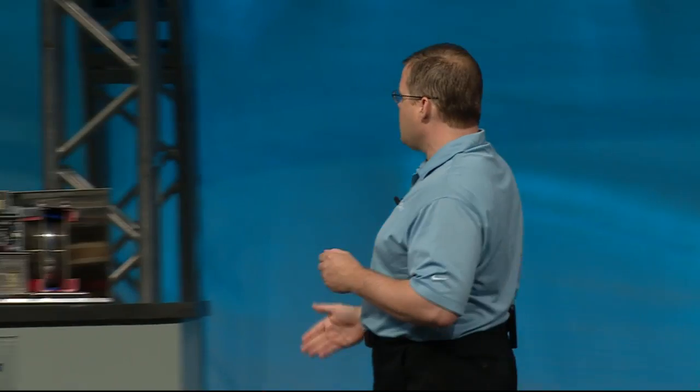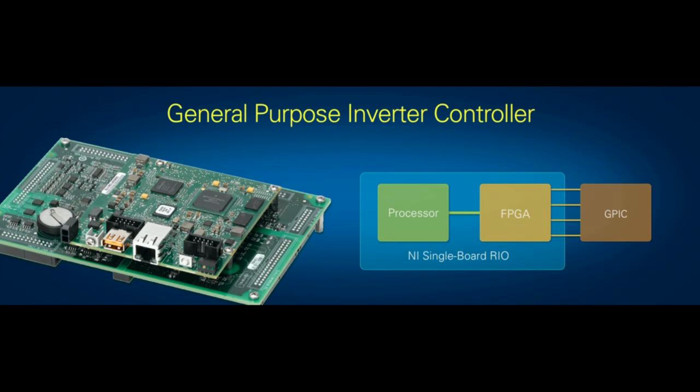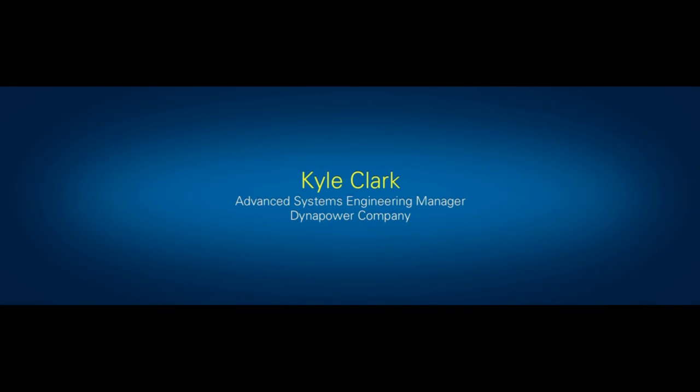Energy is on the verge of a major technology revolution as it moves from analog-based control to digital-based control. By using power transistors and FPGA-based control logic along with software, we'll be able to better modify, move, and store energy on the grid. NI is committed to providing next-generation test and design tools for this digital energy revolution. Today, I'm very pleased to announce the NI Single Board Rio General Purpose Inverter Controller — the GPIC — which you see here attached to the Method Power Stack, an off-the-shelf, ready-to-run power inverter. The GPIC provides the specific I/O needed for high-volume commercial power electronics applications. To learn more, I'd like to bring out Kyle Clark, Senior Systems Engineering Manager from DynaPower Company.